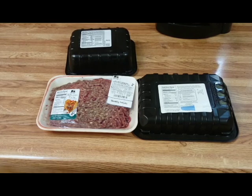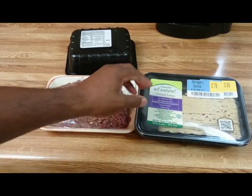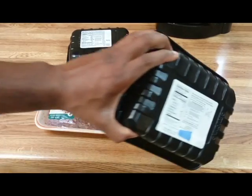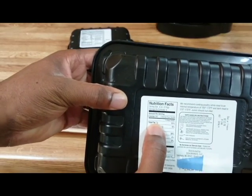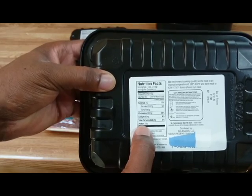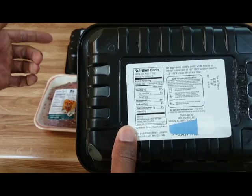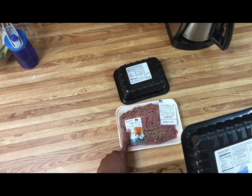Wrong. Ground turkey also has different percentages of leanness depending on what brand you get. This one is 94% lean — we flip it and look at the label: 7 grams of fat per serving, 24 grams of protein. So this one is pretty close to the 93% lean ground beef.